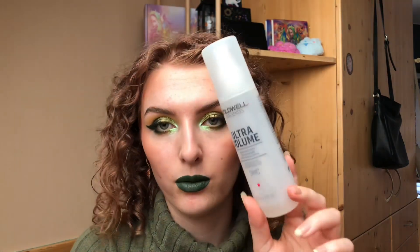It does help add a little bit of texture to the hair, and I have super fine and silky hair, so maybe that's something. But I don't think I'll be repurchasing this one — it's just not the right fit for me.